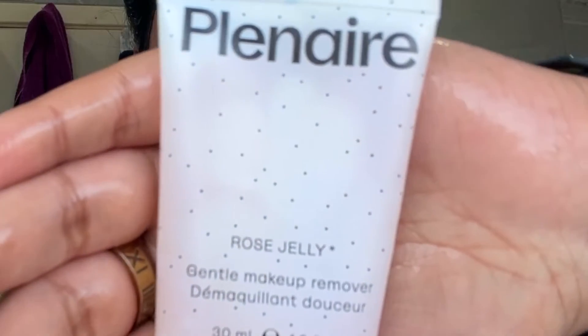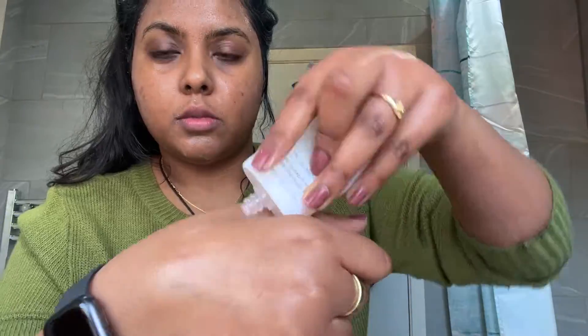After I've washed that off I usually like to double cleanse sometimes, but I'm actually out of my cleanser so I'm using this Plein Air Gentle Makeup Remover, which is quite nice and it actually smells like roses.